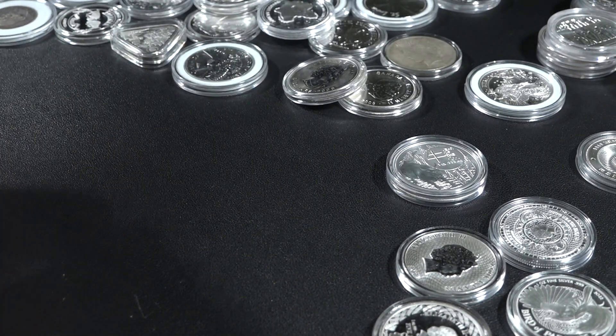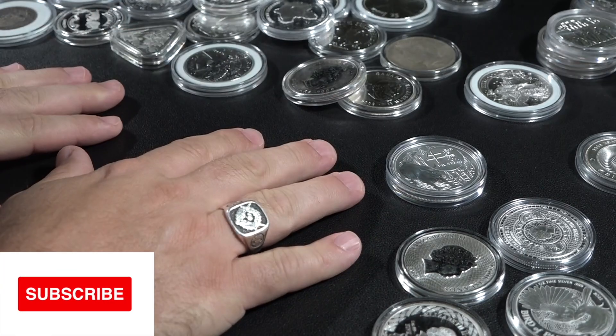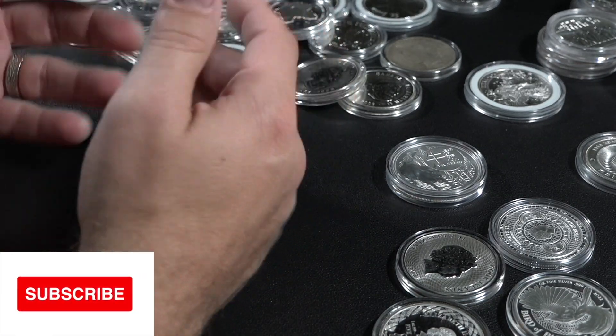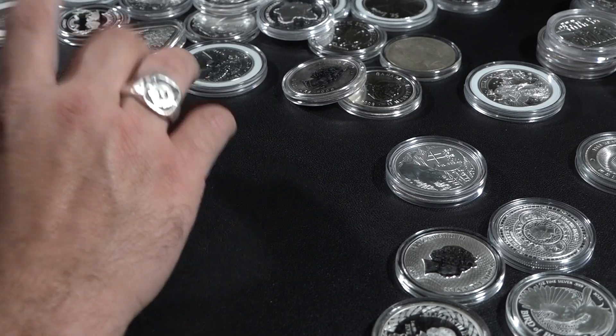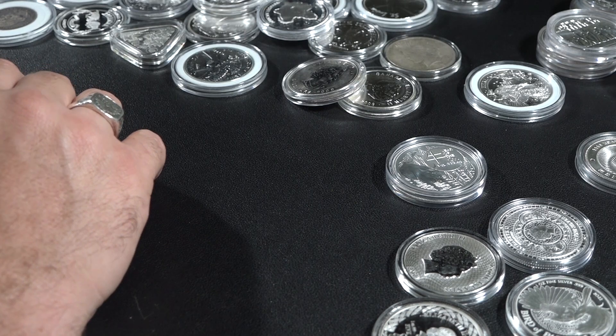Welcome back to the Culture of Currency, where we are ranking our top 100 world silver coins. Today we're going over numbers 24, 23, 22, 21, and 20. Hang along for the ride, and if you get too upset with how I've ranked things, make sure I know in the comments where I've gone wrong.